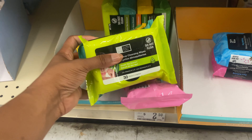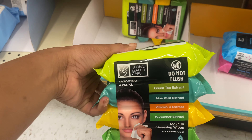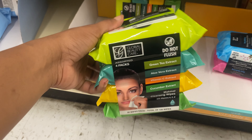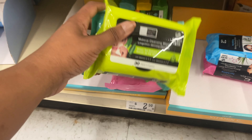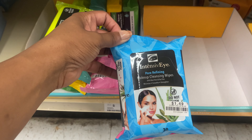The brand Global Beauty Care — which we also see in Dollar Tree — has an assorted four-pack of makeup cleansing wipes. They have green tea extract, aloe vera extract, vitamin C extract, and cucumber extract — y'all, these are only $2.99. We also have a tube pack from the brand Intensive Eye for $1.49 — these are also makeup cleansing wipes giving us a collagen and a pore-redefining option.